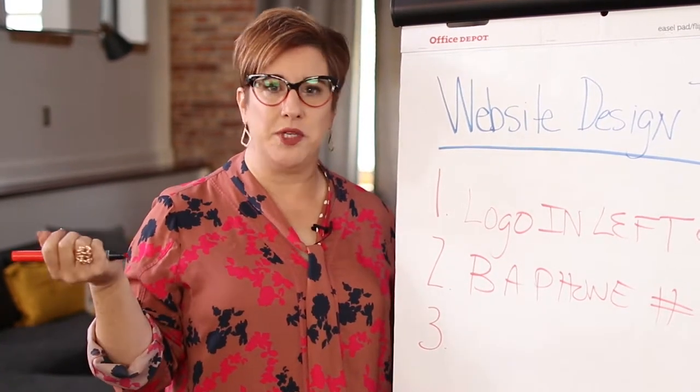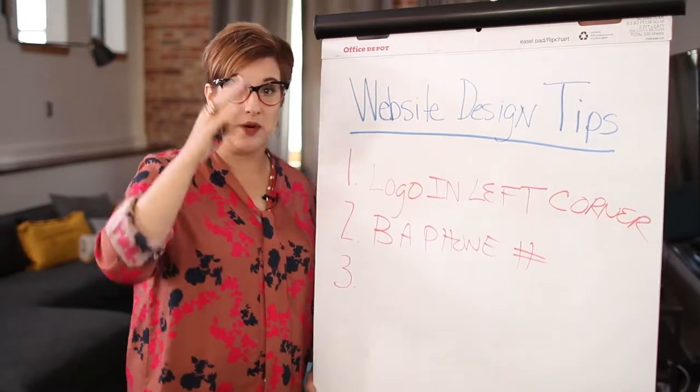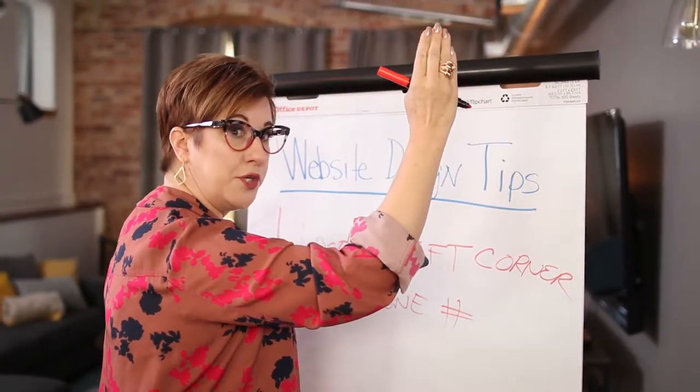At the end of the day, isn't that why we're doing this — to get phone calls? So make sure you have a big phone number in the far right. Remember, logos on the left. We're coming all the way over and stopping — it's called an eye rest. That's where the phone number should be.